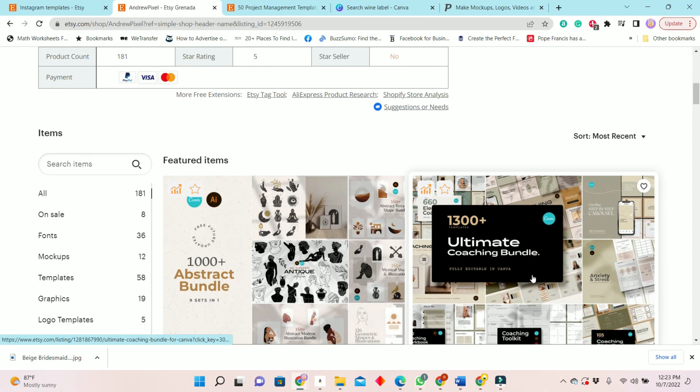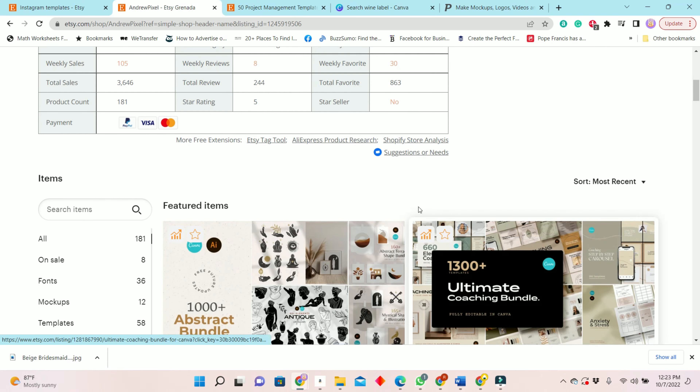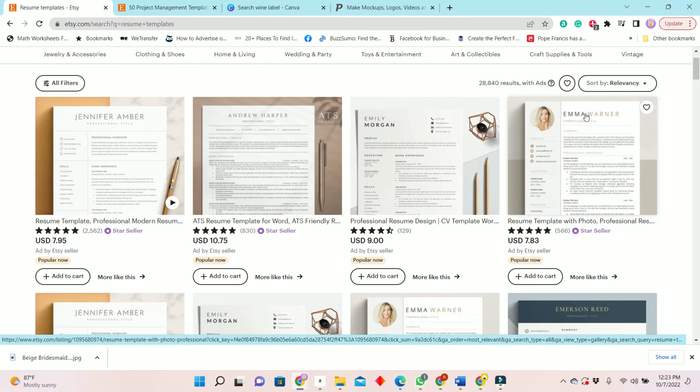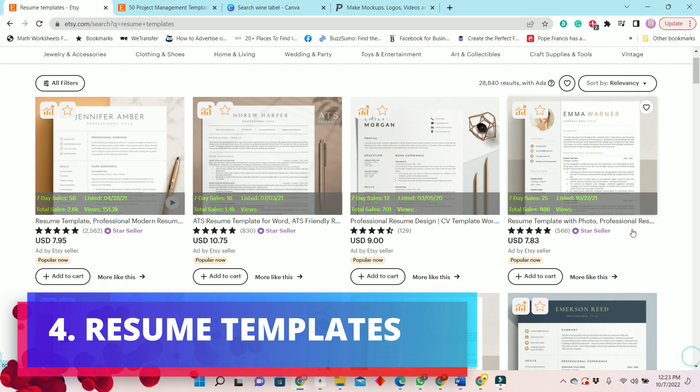You can gradually add to your template over time to increase your offerings. This seller has had 3,646 total sales and 105 weekly sales. Next, we're looking at resume templates, which are selling very well.